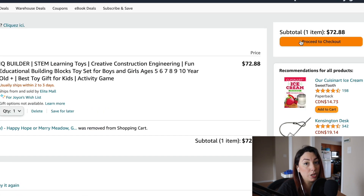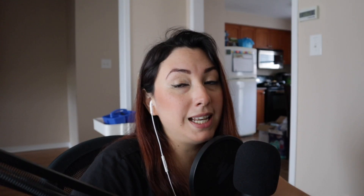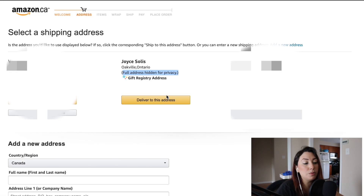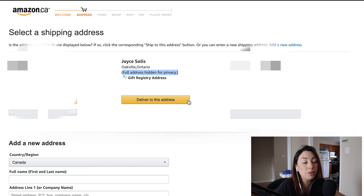As you can see, it says 'For Joyce's wish list' and you can see these three diamonds right here. Now I'm going to click 'Proceed to Checkout,' and as you can see there is an address here that says 'Gift Registry Address.' You can only see my city and my state — the full address is hidden for privacy. This makes it easier for the person who wants to give you a gift without you having to tell them your entire address. Just click this button where it says 'Deliver to this address,' and your full address will not be disclosed.